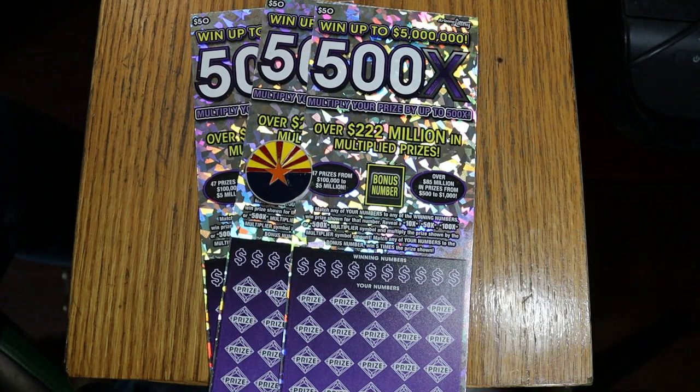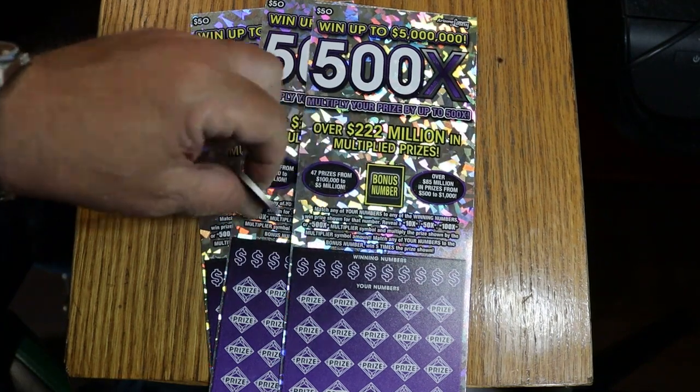Today we've got three of my favorite big boys — the $50 500X, purple. It's a match-your-number-to-the-winning-number ticket. Find multipliers at 10, 50, 100, or 500 times and win accordingly. The bonus number is good for five times, or you might get a manual win-all — win all 35 prizes. I've done everything possible on this ticket except that manual win-all. It eludes me. I've had claimers, I've had all the multipliers, but that 35-times win-all just won't come.